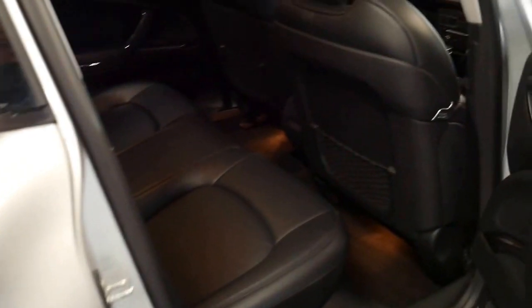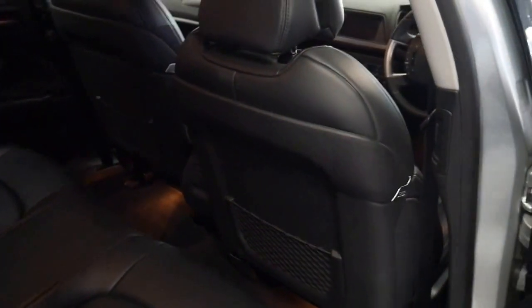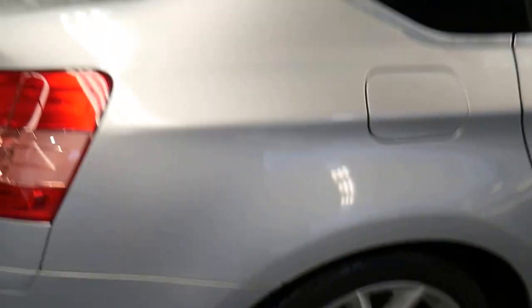I think it's a car which needs to be seen to be appreciated, even if it's for a family car. It's got rear blinds as standard, and it's got Pirelli tyres front and back.